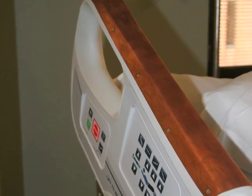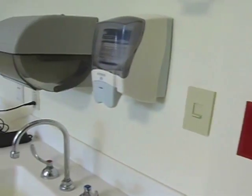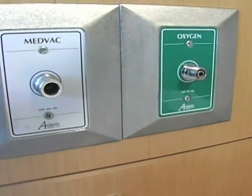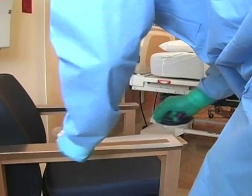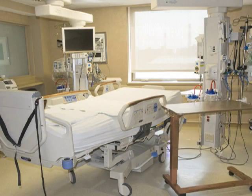Any surface in the room, including the doorknob and the push plate of the hand sanitizer gel, is a good candidate for covering with copper. And with 80 percent of infectious diseases being spread by touch, it's groundbreaking news that copper reduces bacteria levels by a significant 83 percent in ICU hospital rooms.